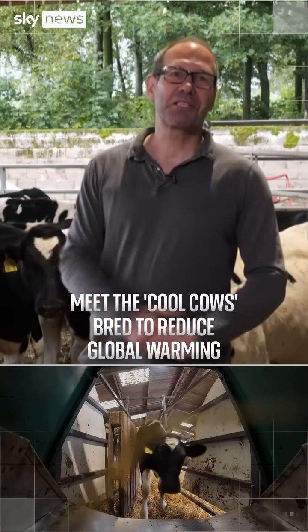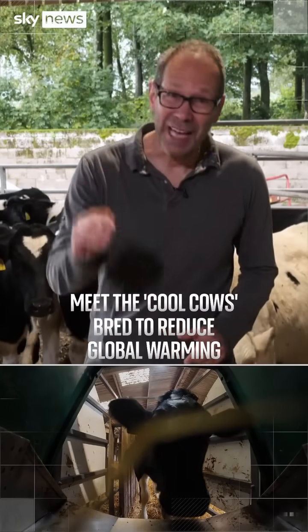Meet the cool cows bred to reduce global warming. So how does that work?